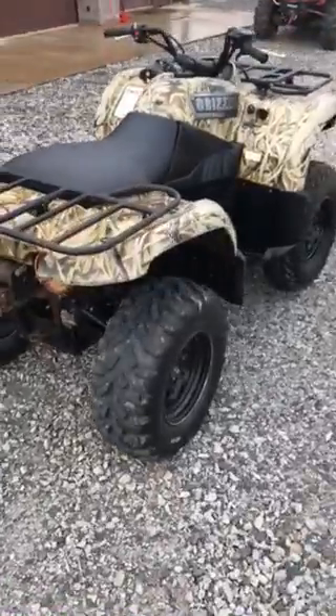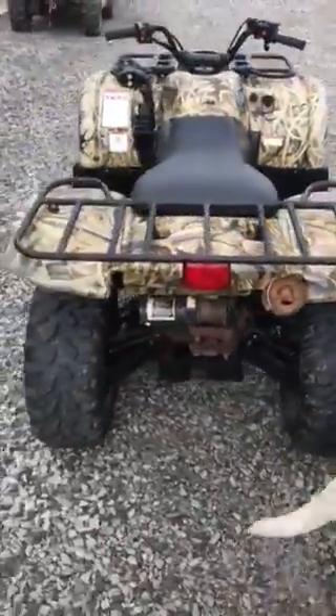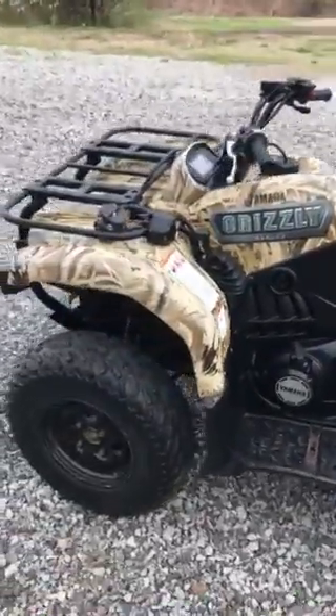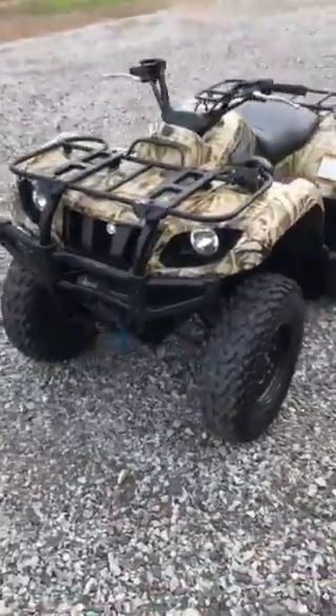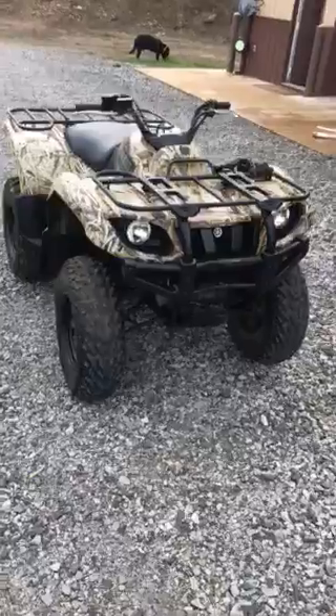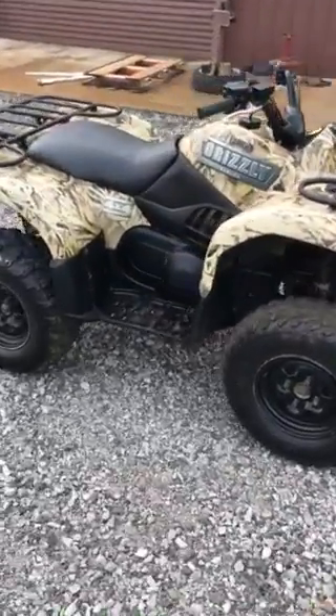You can kind of see what we got here. Everything works on it. I bought the four-wheeler brand new in 2003 or 2004, and I've owned it — one owner. Got the title to it.